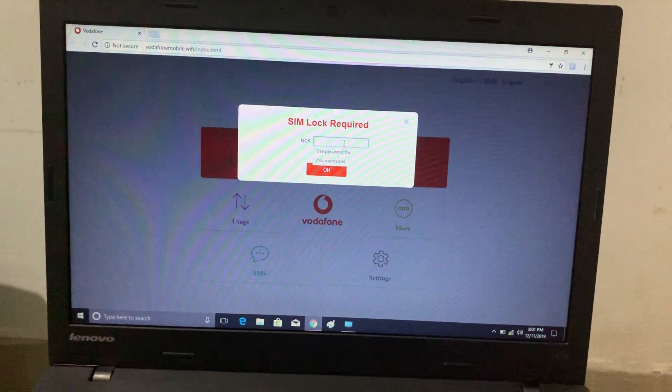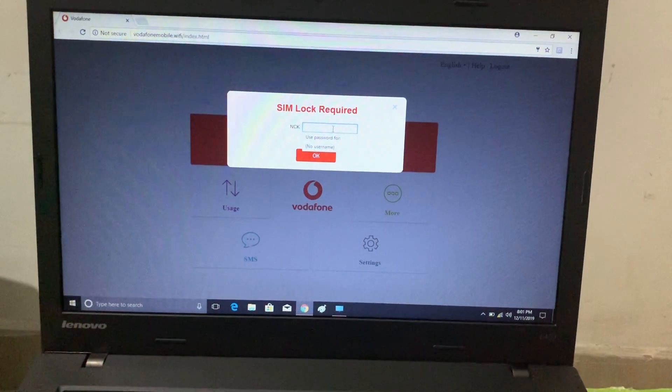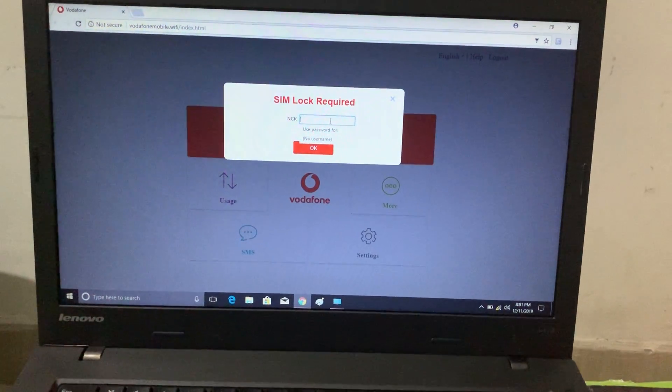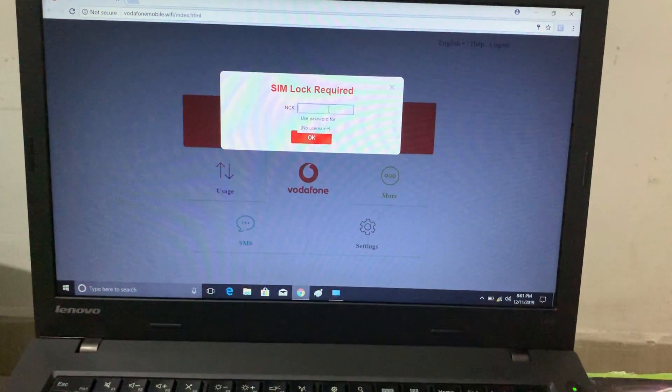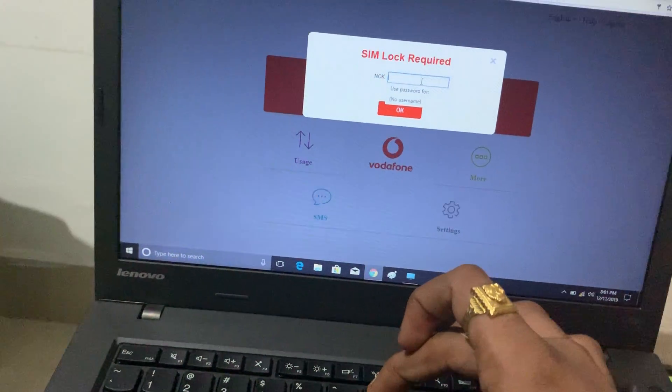After logging in, I am using a GeoSIM in a Vodafone device. It was asking for the NCK code, so now I am providing that code.